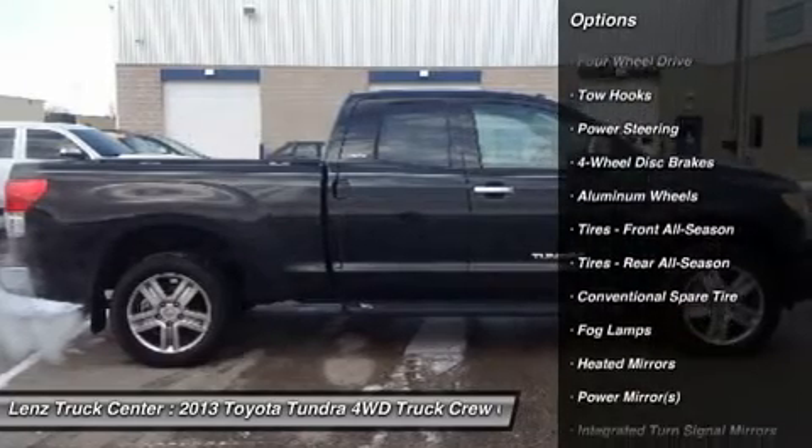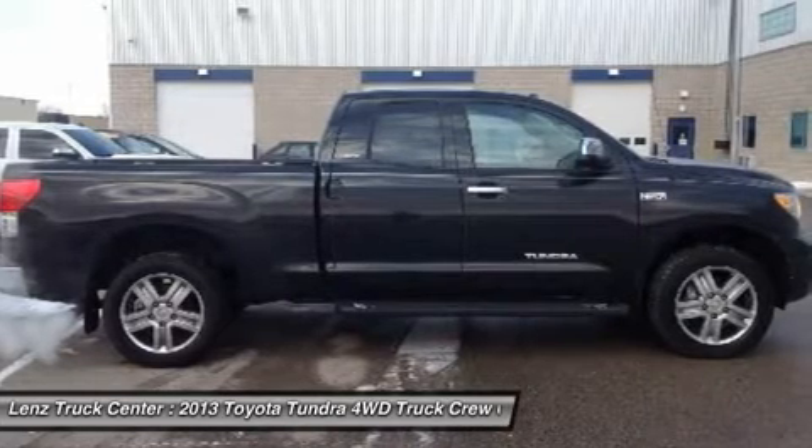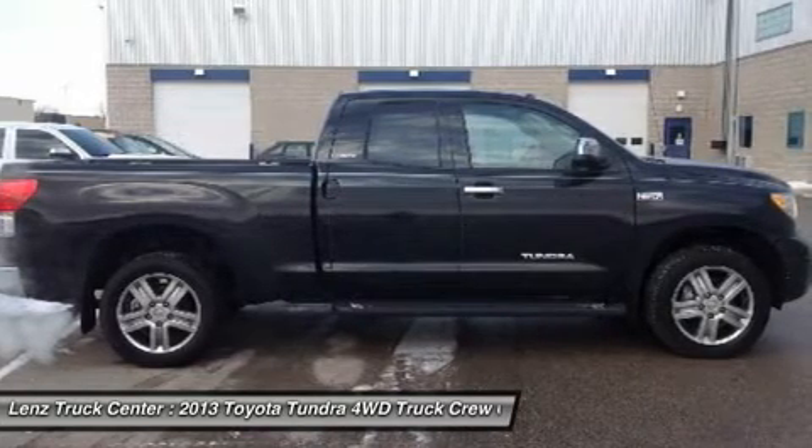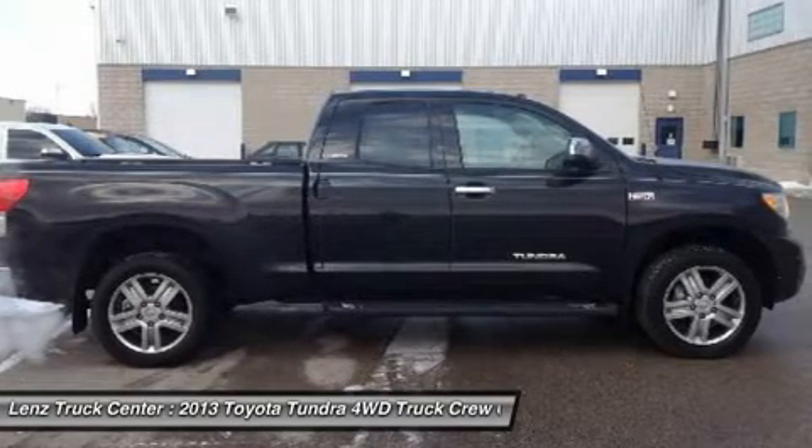Bridgestone Dueler H/L P275-55R20 Tires, Factory 20-Inch Alloy Rims, Keyless Entry, Power Heated Mirrors with Built-In Directional Signals, StabiliTrak Traction Control.